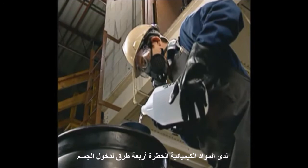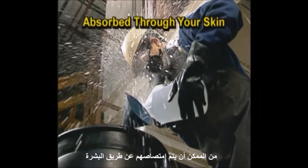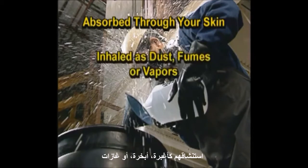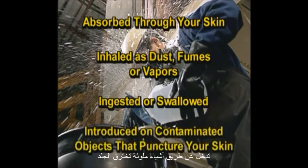Hazardous chemicals have four ways of entering your body. They can be absorbed through your skin, inhaled as dust, fumes or vapors, ingested or swallowed, or introduced on contaminated objects that puncture your skin.